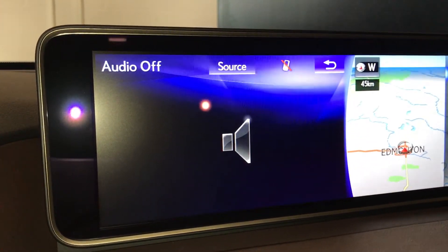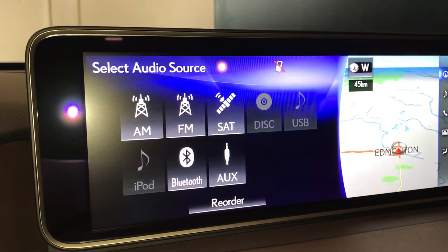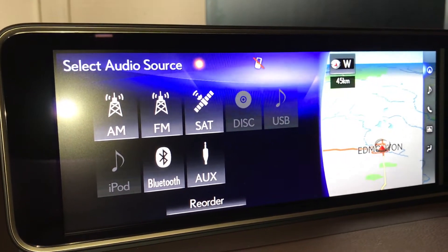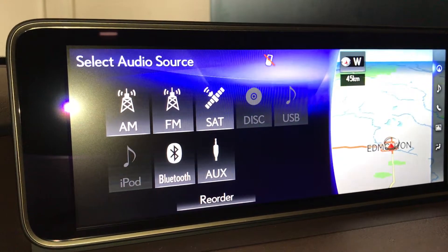On your radio, you have your AM, FM, your satellite, your DVD, USB, your Bluetooth, and your auxiliary.